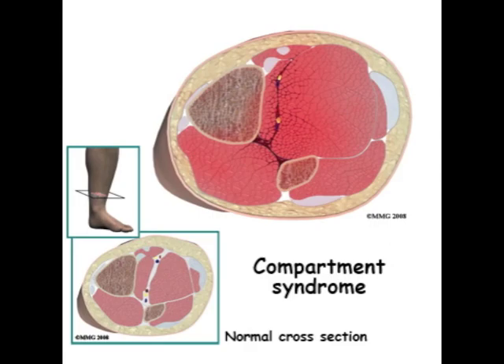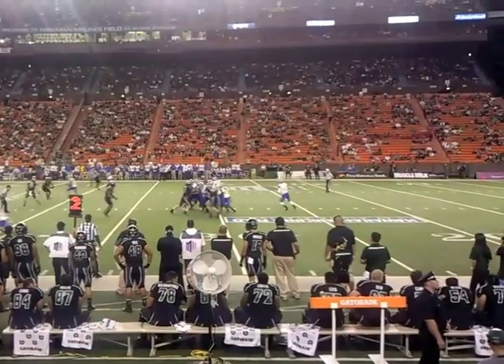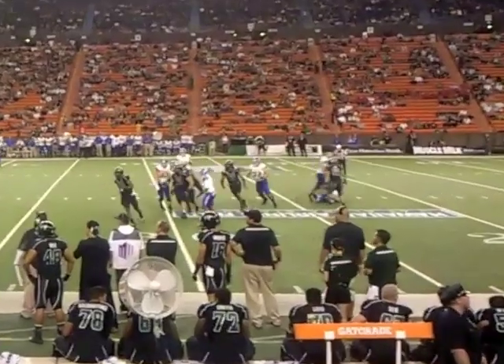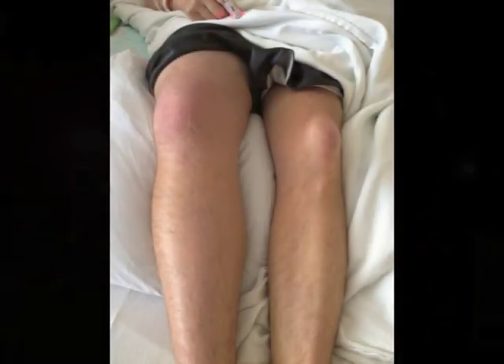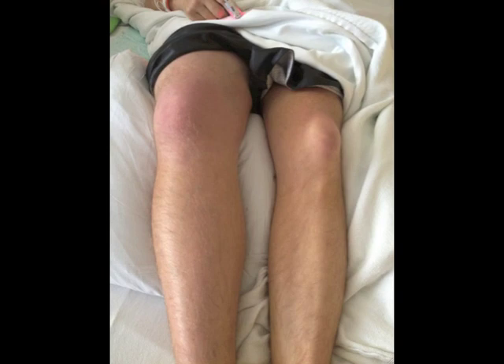Acute compartment syndrome is secondary to direct trauma. This medical emergency will cause the injured individual to complain of a deep aching pain and tightness due to the pressure and swelling.